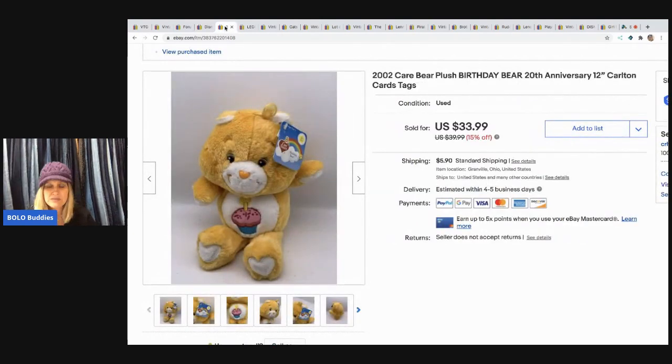The next item I sold is this Care Bear — I picked it up for 50 cents at a garage sale. It's the Birthday Bear 20th anniversary edition, still with the tags attached from 2002. I sold this for $20 and the buyer paid shipping.